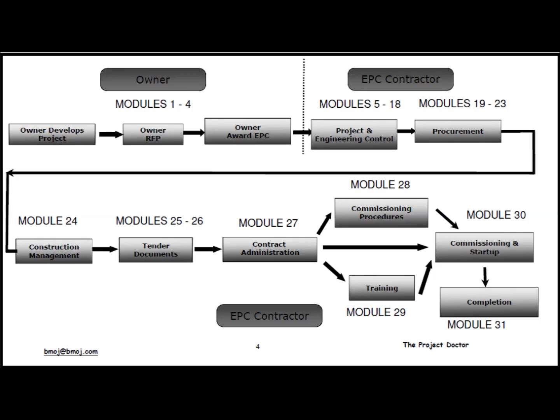Modules 5 through 18 go through what is required to manage the engineering design and controlling the project. Modules 19 through 23 cover the procurement effort. As the EPC contractor, you will need to procure equipment, material, and other contractors, so you need to know about procurement.